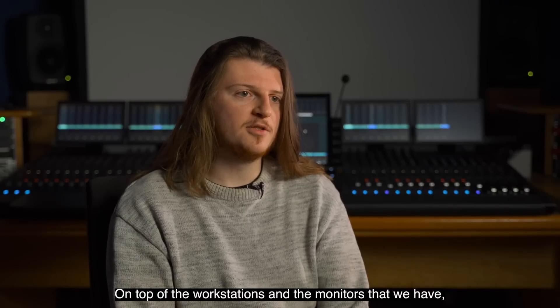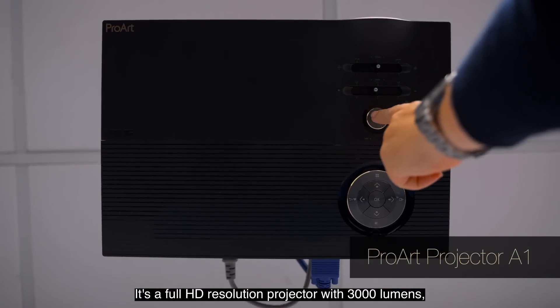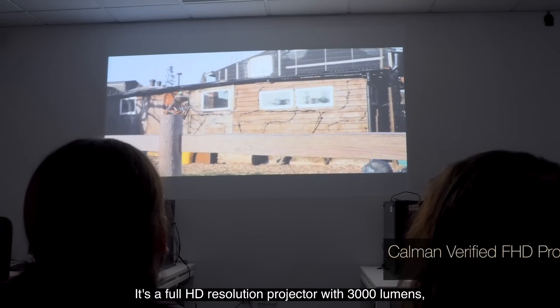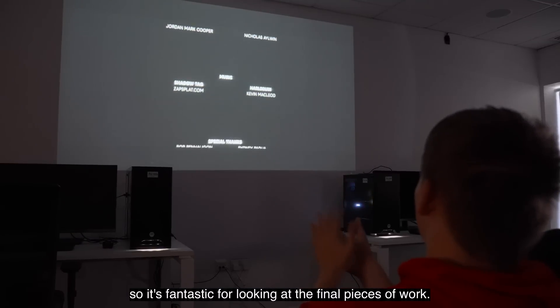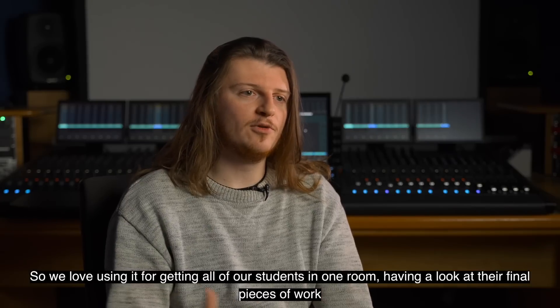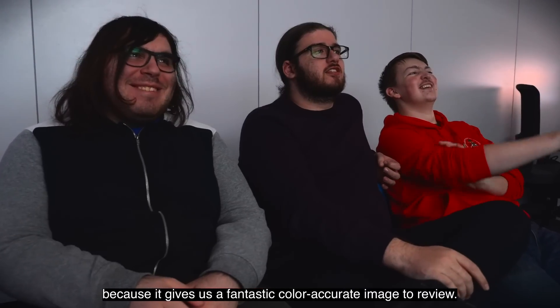On top of the workstations and the monitors that we have, we also have the ASUS ProArt A1 projector. It's a full HD resolution projector with 3000 lumens so it's fantastic for looking at the final pieces of work. We love using it for getting all of our students in one room having a look at their final pieces of work because it gives us a fantastic colour accurate image to review.